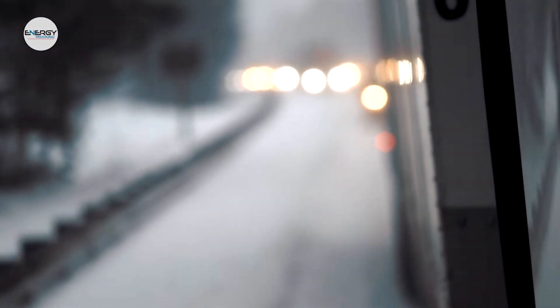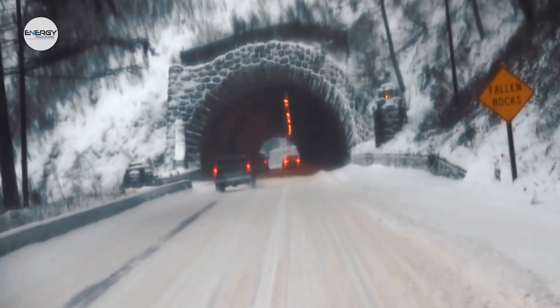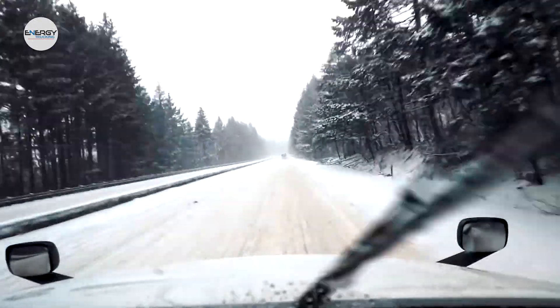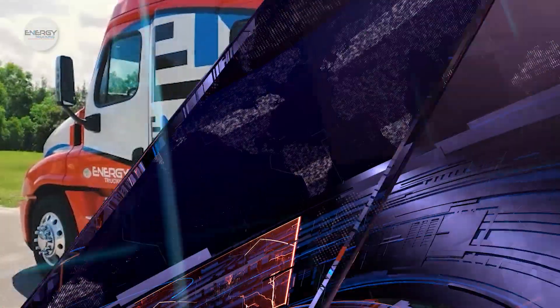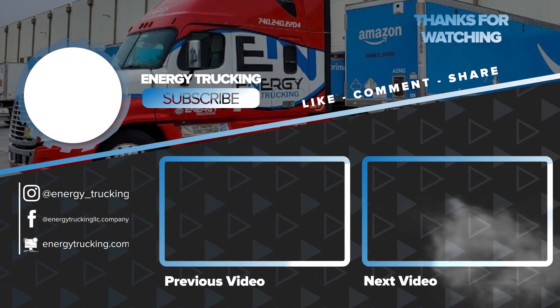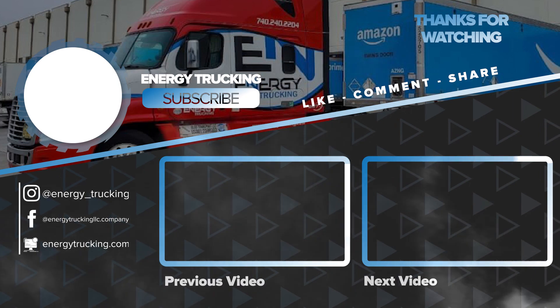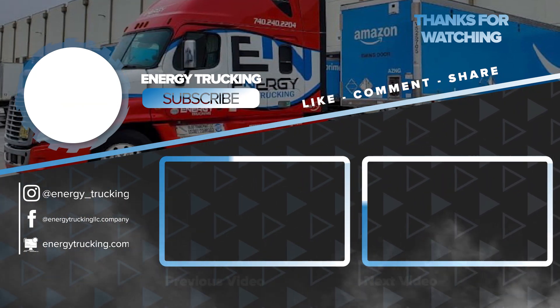There are many truck parts problems that can pop up in winter, but fortunately many of them are preventable. To get your truck properly prepared for winter or to fix any winter-related problems, contact Energy Trucking today. We hope you enjoyed this video — please hit the like button and subscribe to motivate us to create more interesting content. See you next time!